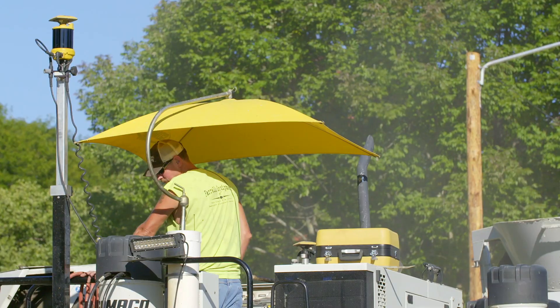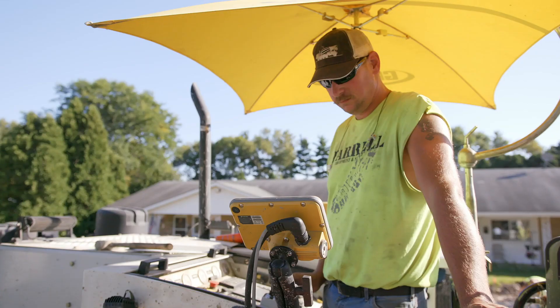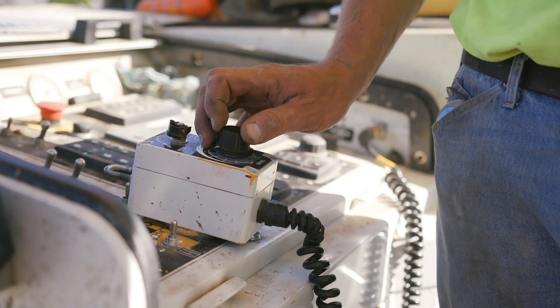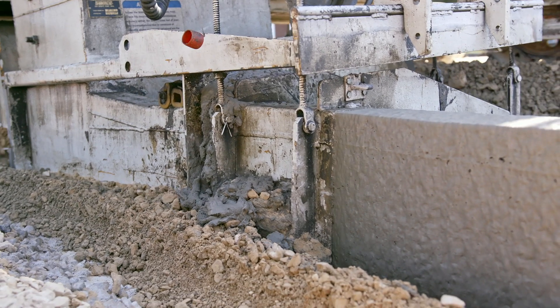We're using GPS and laser so that we can use down to millimeter accuracy of where this actual stone is going to be laid in this concrete. So production is through the roof doing this.